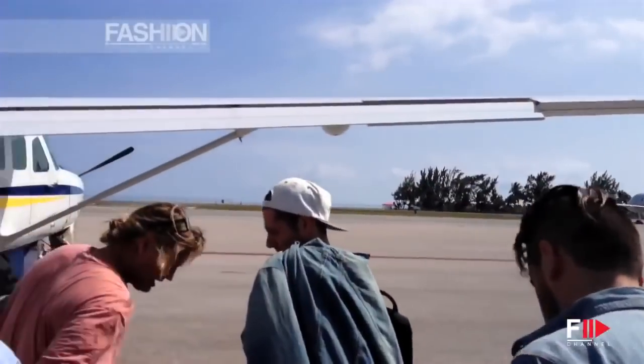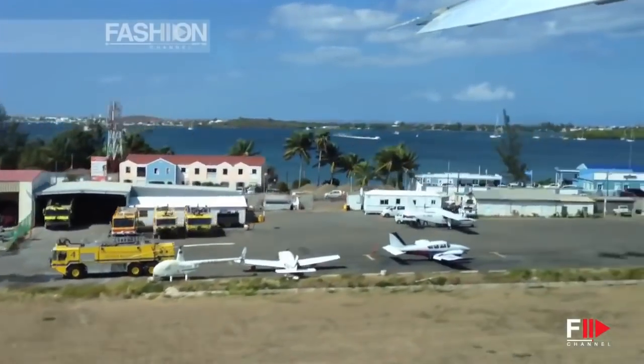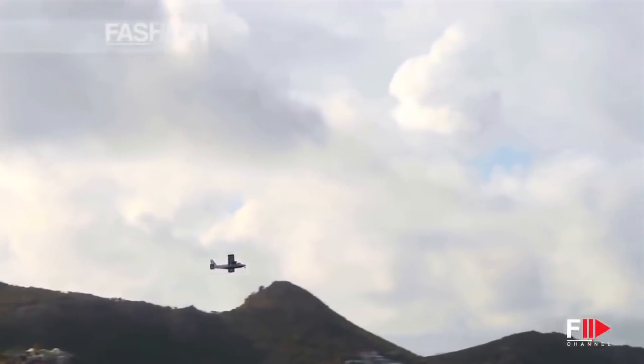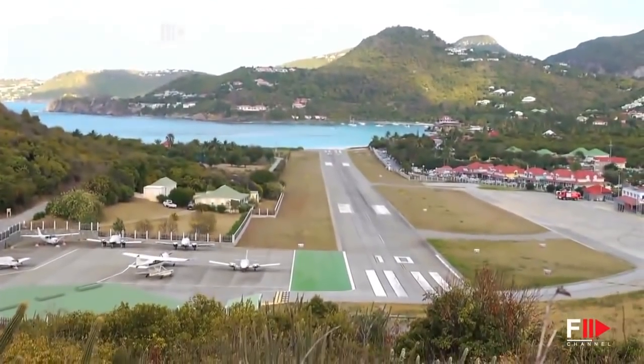One of the most special things about shooting in St. Barts is the arrival here. It's the thing that kind of blew my mind about Victoria's Secret when I first started working with them. You're in this tiny plane, and you're kind of terrified. It's very dramatic. There's not a lot of room for an airport here, so the runway is really, really short.